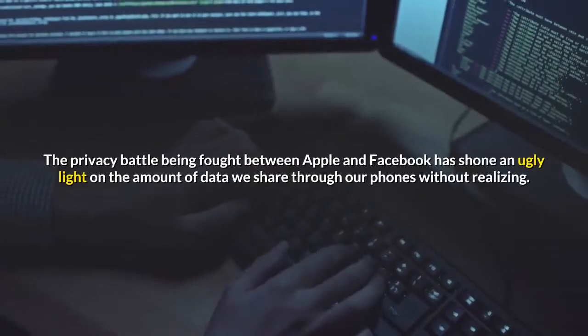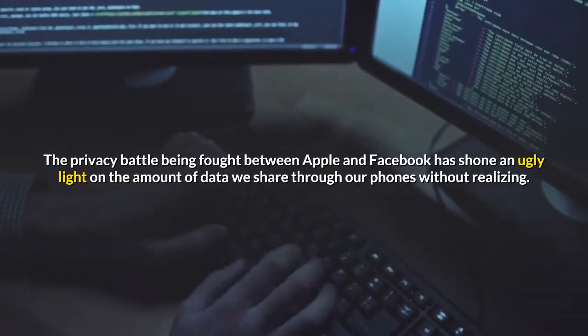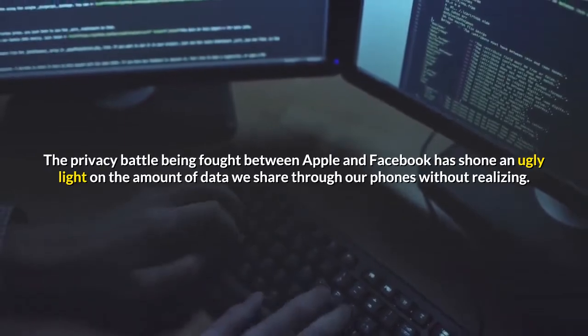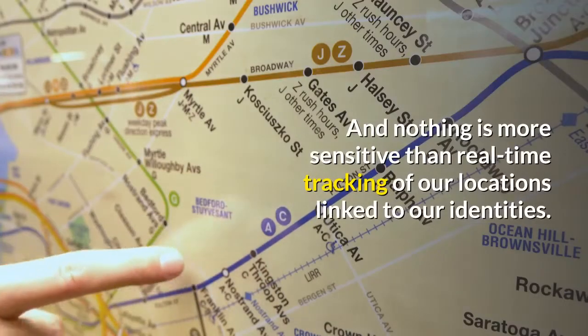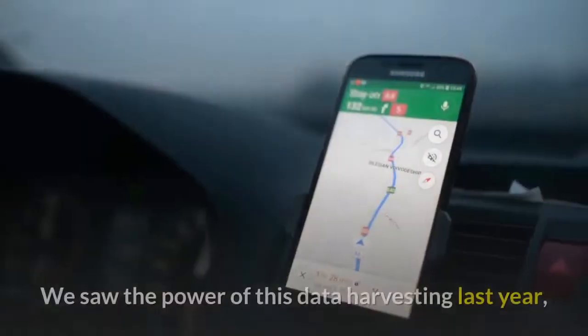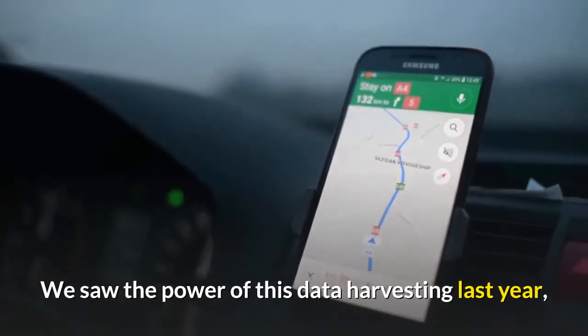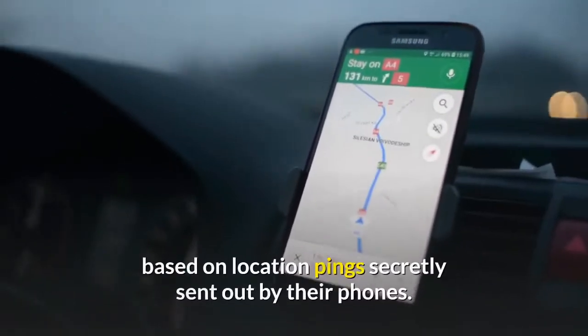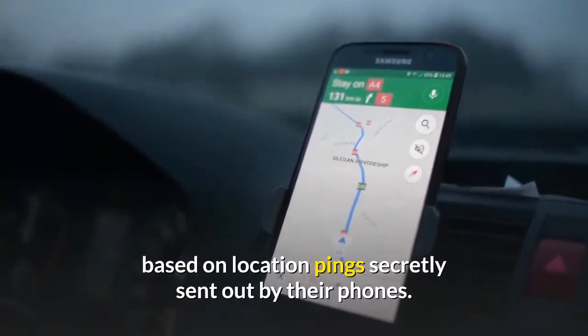The privacy battle being fought between Apple and Facebook has shown an ugly light on the amount of data we share through our phones without realizing. And nothing is more sensitive than real-time tracking of our locations linked to our identities. We saw the power of this data harvesting last year, with ghoulish maps tracking millions of Americans based on location pings secretly sent out by their phones.